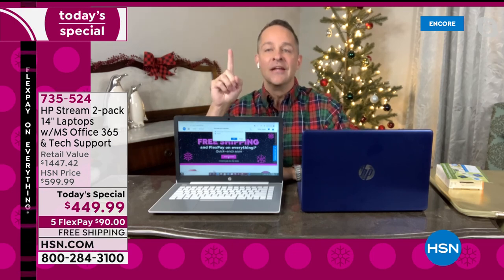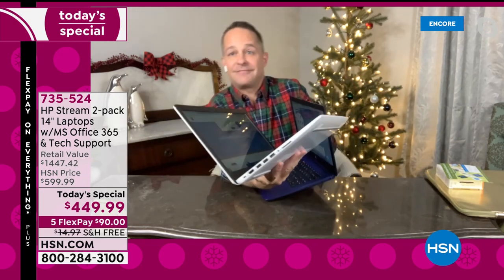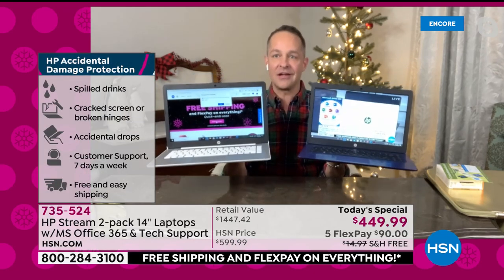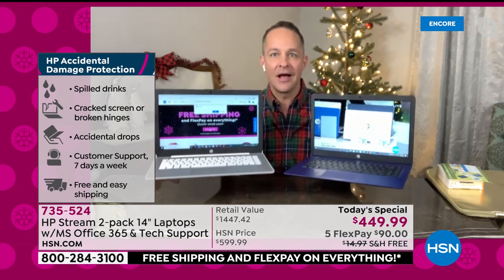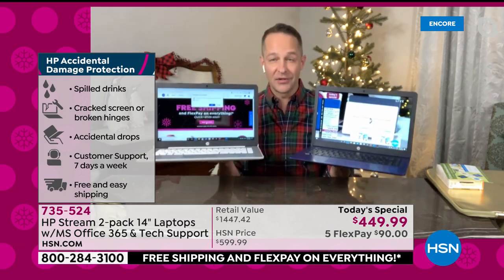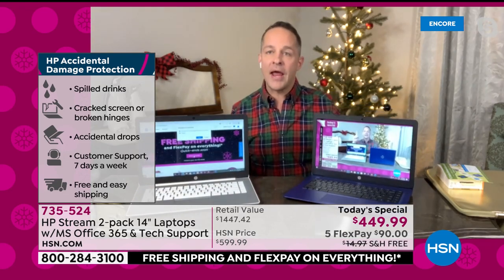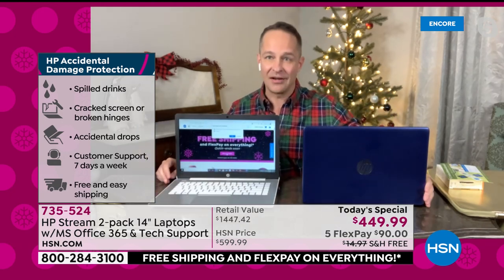The next extra is a full year of accidental damage protection for both computers. If you drop your computer, if you spill, crack the screen, if anything happens — if your kids destroy it, break the hinge — this is from HP specifically. If you damage your computer, HP will repair or replace that computer for a full year. That's extraordinary.